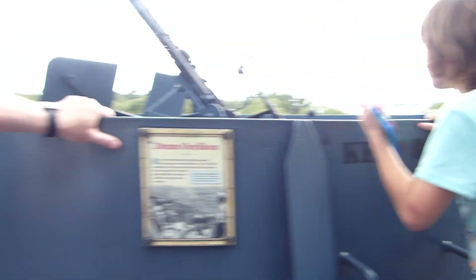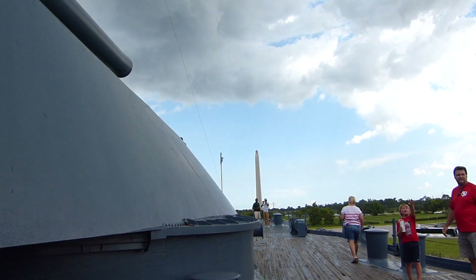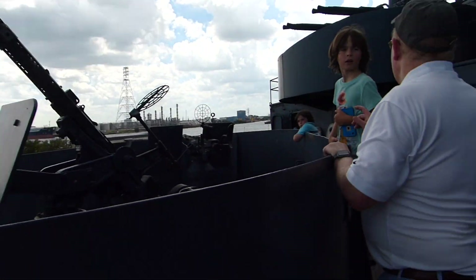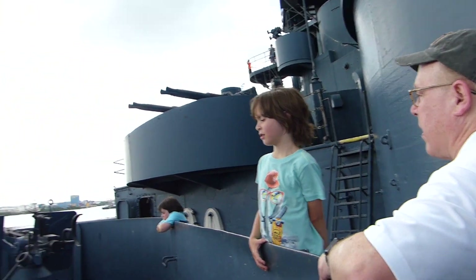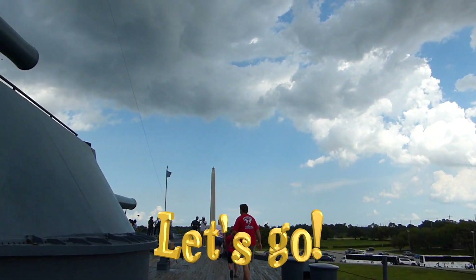You want to see the monument from here, Ivan? Look, it's over there. What's that monument called? The San Jacinto Monument. It's over there.